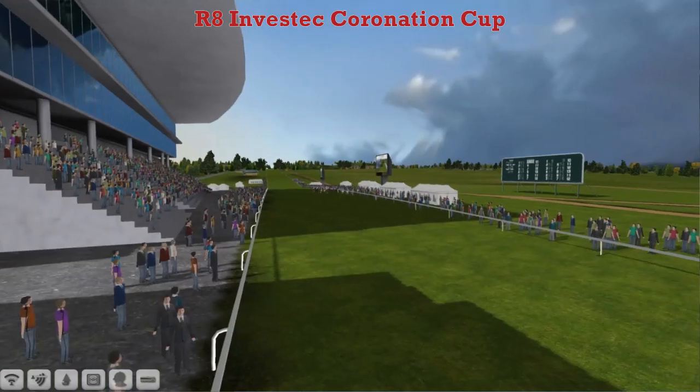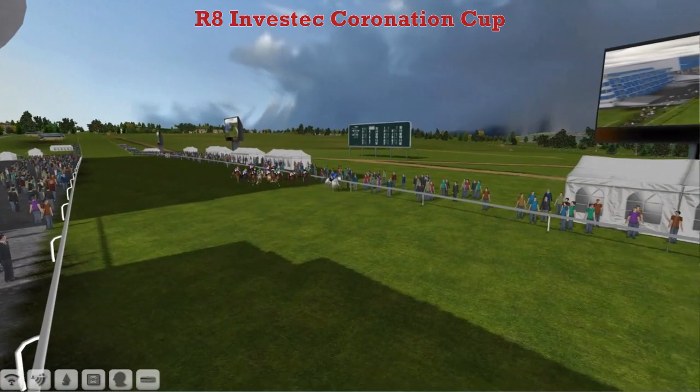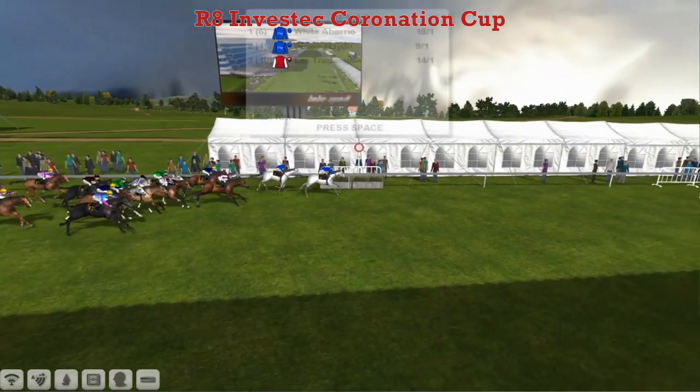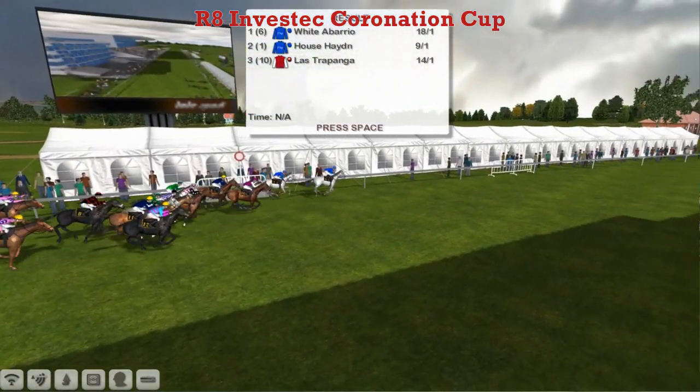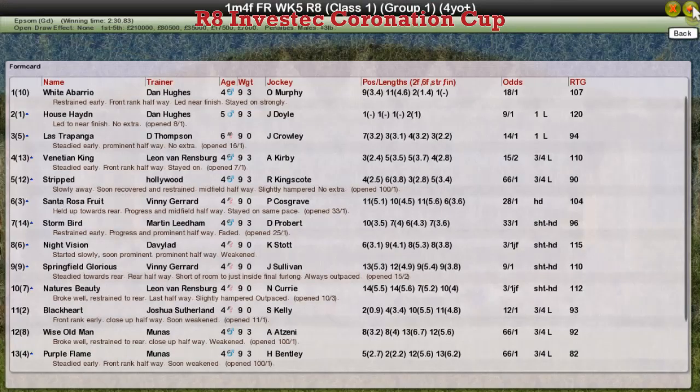Dan Hughes is a bit of a master at these big Group Ones, and he's a bit of a master at bringing horses back as well, because they're both returners and they finish first and second. White Abario for Dan Hughes takes it, House Hayden — a rare good five-year-old for Dan Hughes. Las Trapanga was third for Darren Thompson, Venetian King for Leon Van Rendsburg fourth, and Stripped for Derek Hinton was fifth.